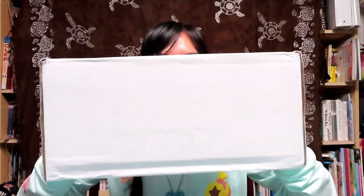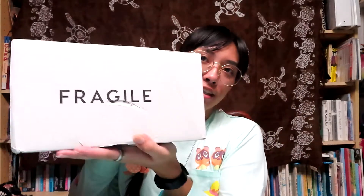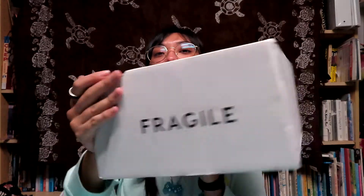Today I have a massive $200 ColourPop makeup haul and it is in this big ol' box. On the sides it says fragile and I'm excited to get into it. I ordered two collaborations as well as some odd items here and there. Let's get into it.